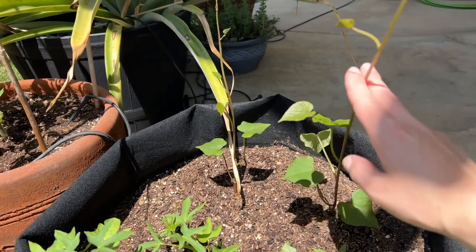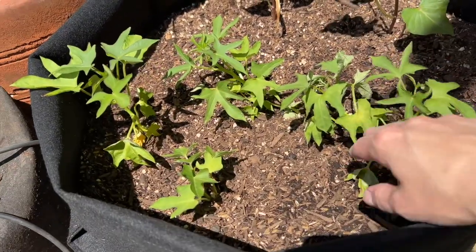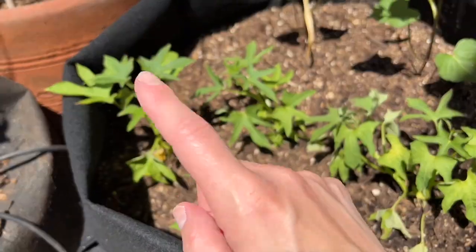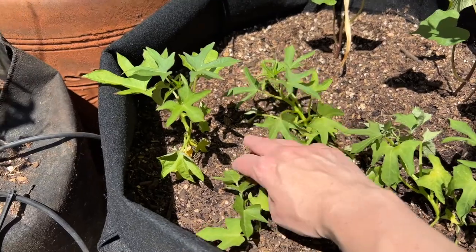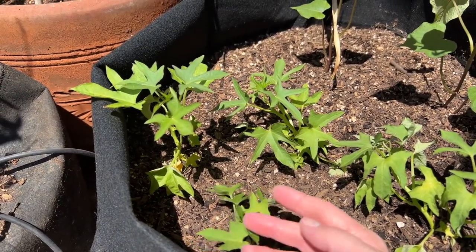Normally when I grow sweet potatoes and get slips from the store, they look like this. I've never seen them look like this other variety, but I assure you it was a sweet potato — an organic sweet potato. So I don't know how it's going to grow, but we'll find out.